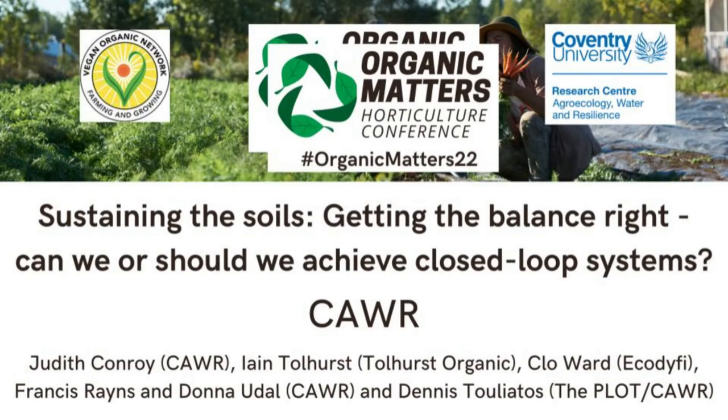Hello everybody. There's quite a varied group of us giving a presentation and a session now on soils. Our title is 'Sustaining Our Soils: Getting the Balance Right - Can and Should We Achieve Closed Systems.' So really about soil health, soil fertility, and various different methods.